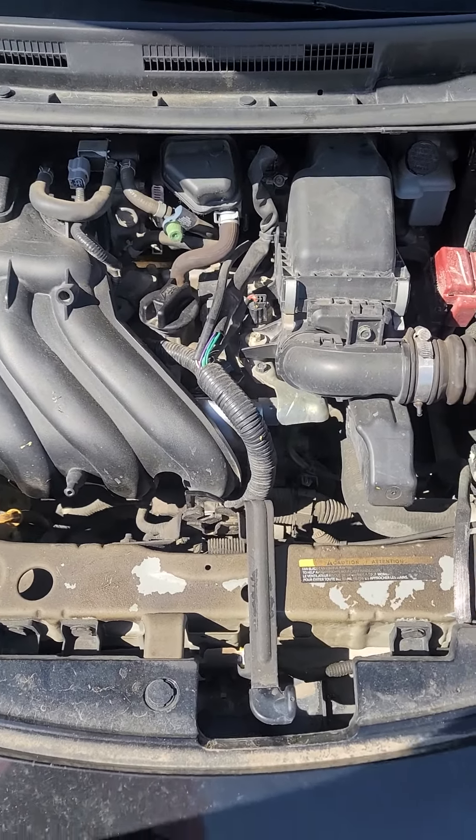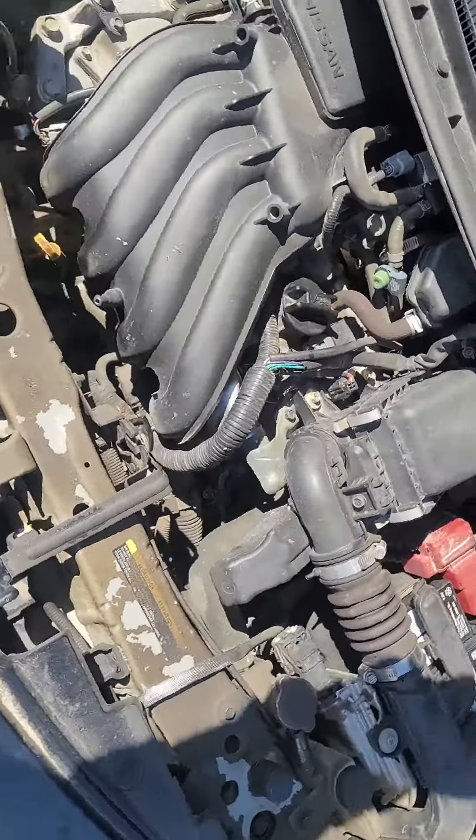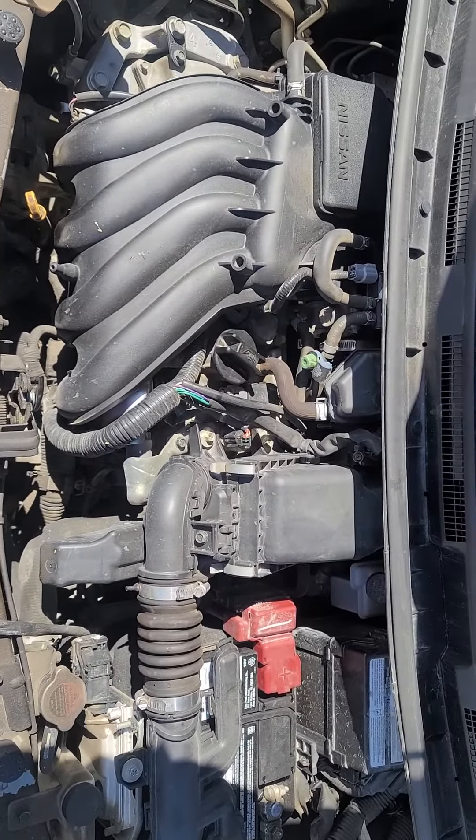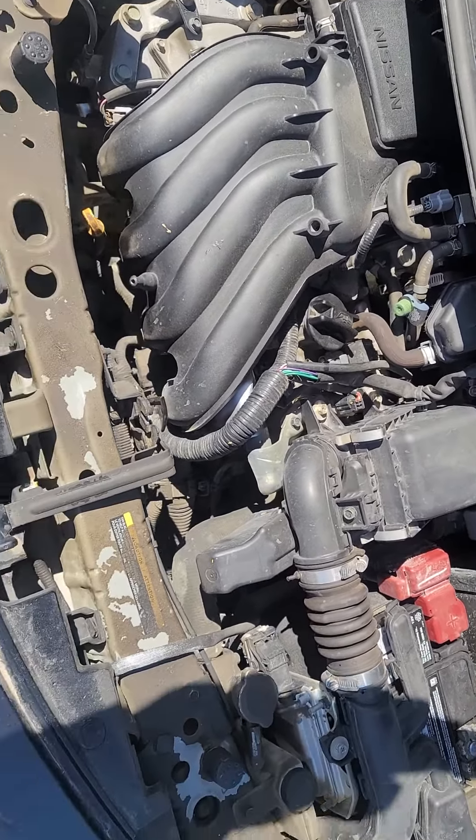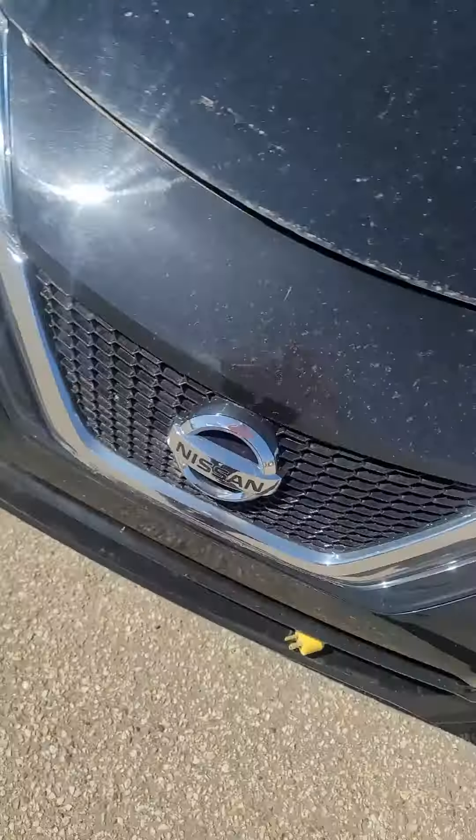This is the 2017 Versa Note. This is the engine — it really purrs. I like this one. I'm gonna shut this down.